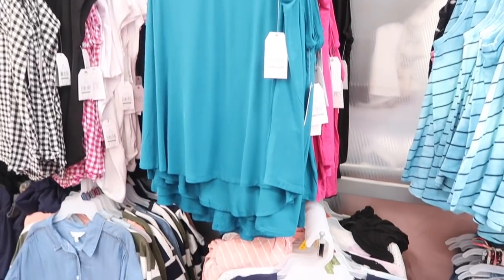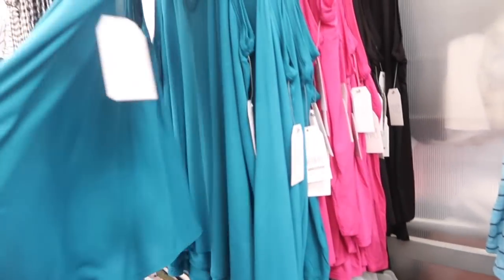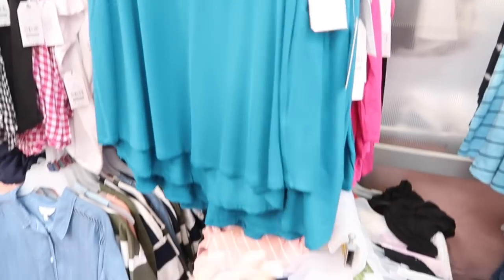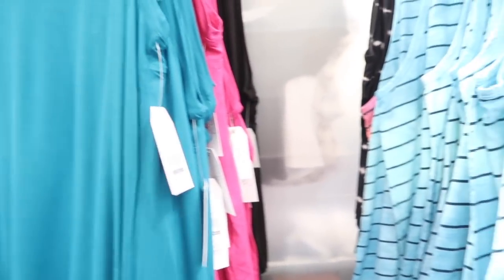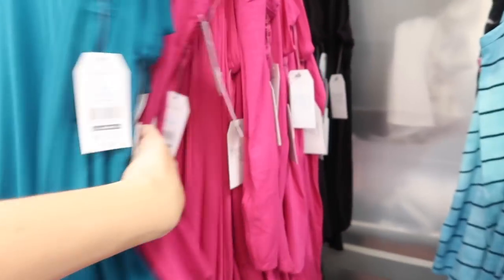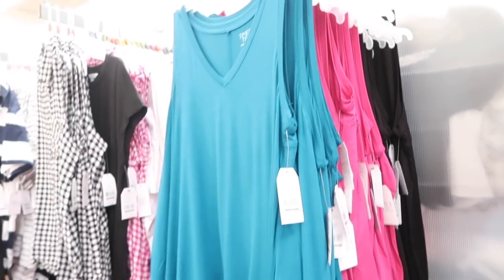More colors in the V-neck tunic tops from Time and True — these have that really soft stretchy fabric, sleeveless, scoops down, a little bit longer in the back so you have coverage. Now seeing it in the turquoise; there's also pink and black. These are $7.98.